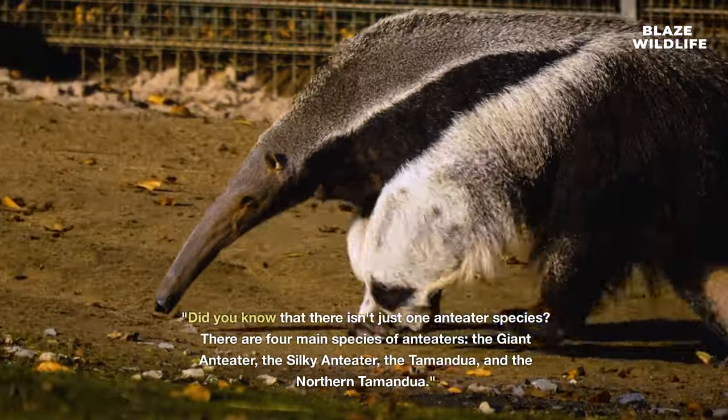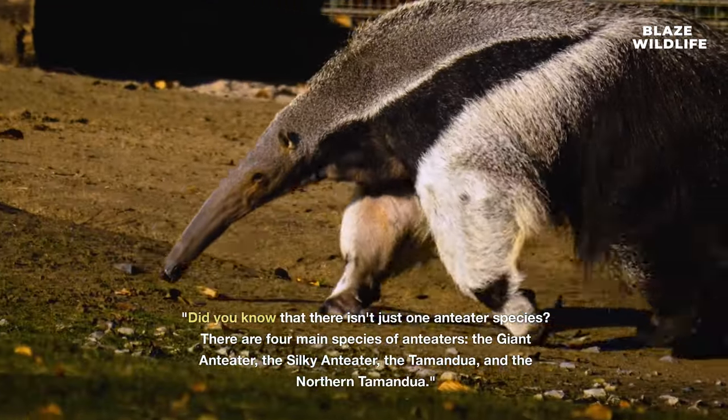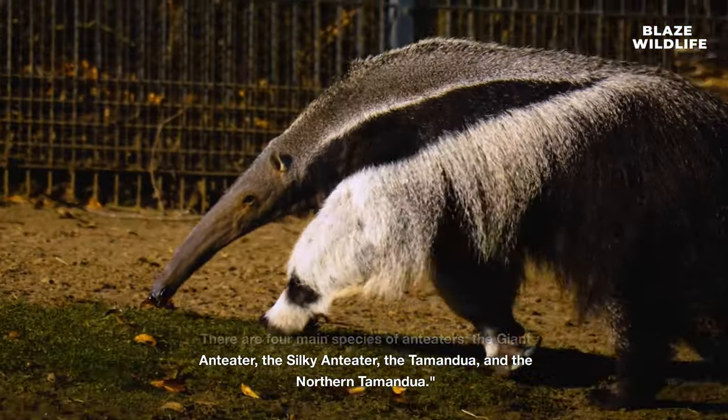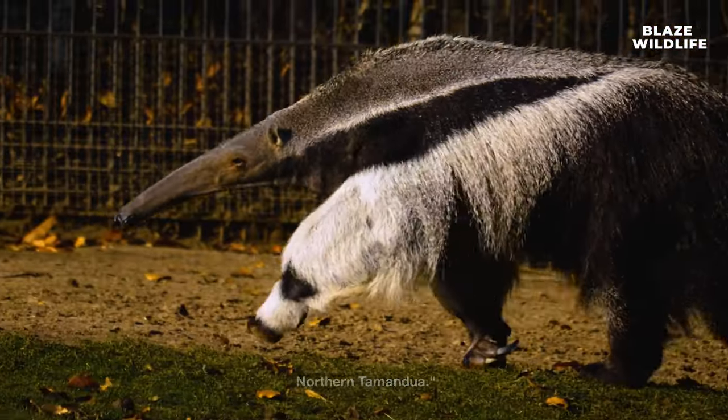Did you know that there isn't just one anteater species? There are four main species of anteaters: the giant anteater, the silky anteater, the tamandua, and the northern tamandua.